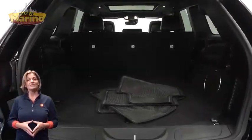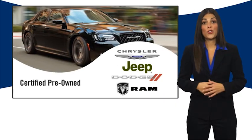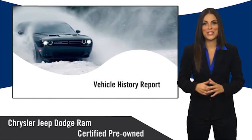For additional details, visit us at MarinoCJD.com, stock number 90124A. All Chrysler Group certified pre-owned vehicles pass a stringent inspection process guaranteeing that only the finest vehicles get certified.